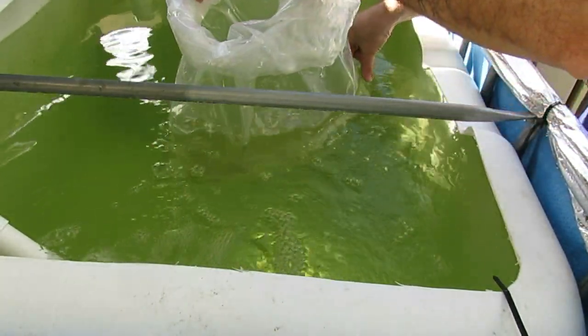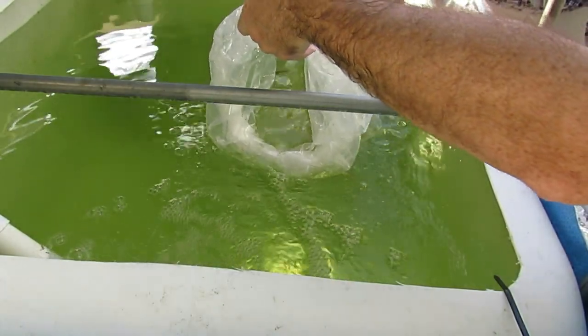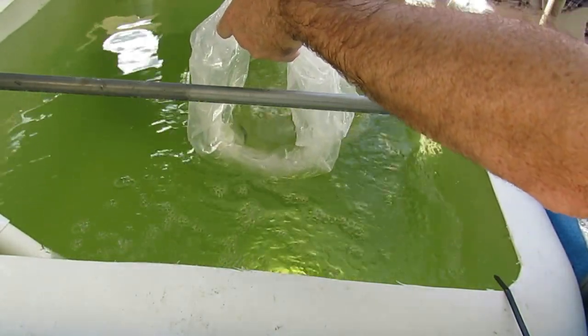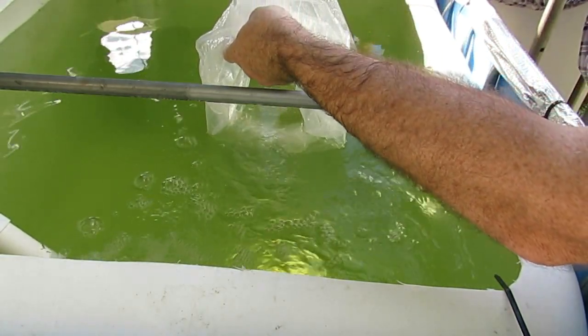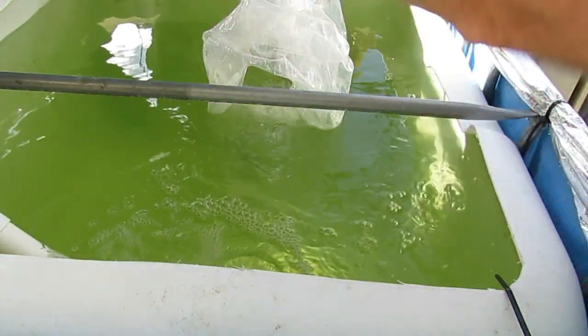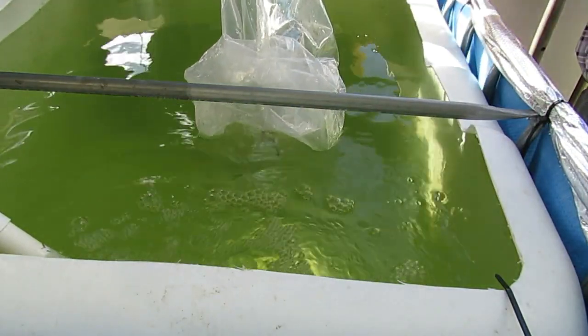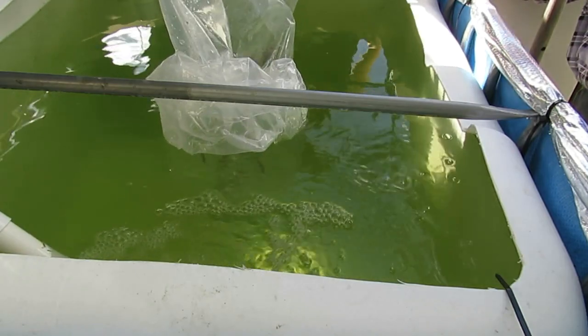We're just going to release these guys now — these are the jade perch. Just tip it up slowly and release them. We've had three lots of water come through. They don't want to come out — they seem to be around the food. There we go, a couple of them are out. Oh, they're so cute.